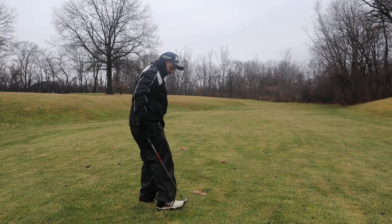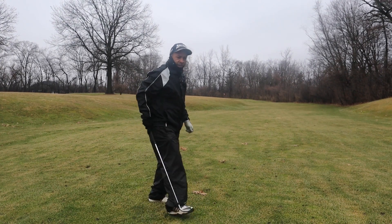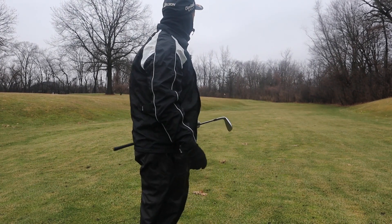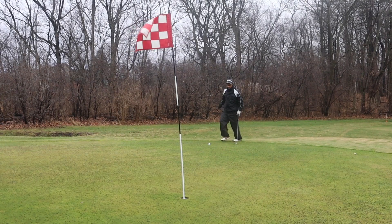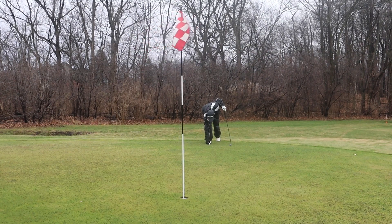I didn't particularly hit that ball very well, so it might be on the front fringe — it's hard to see in these conditions. This ball trickled on and just caught the front edge.